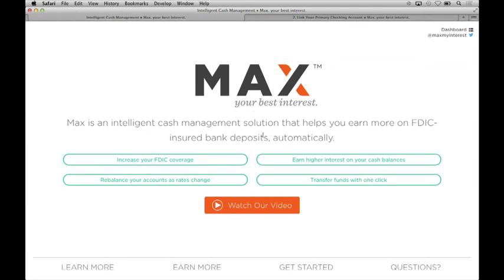Max can help you maximize the interest that you earn on your cash in the bank automatically, even as interest rates change. It also helps you insure larger amounts of cash by spreading it across multiple FDIC insured institutions. And best of all, Max doesn't require you to change the way in which you interact with your existing checking account, so direct deposit, bill pay, and access to tellers and notaries remain unchanged.